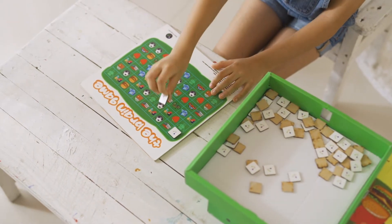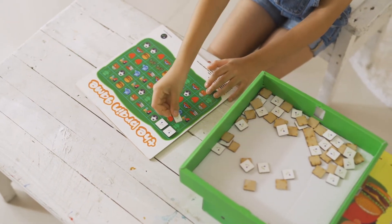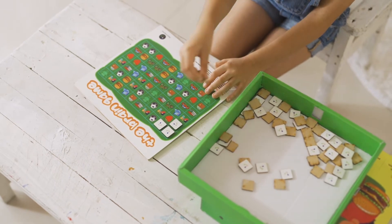If both the pictures match, the player keeps the coin. The player at the end with the maximum tokens wins the game.